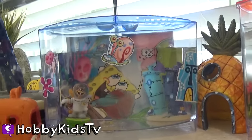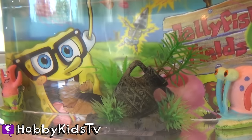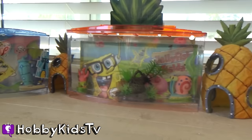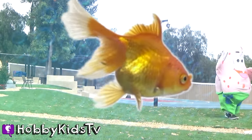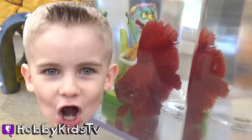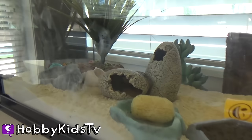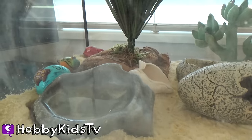Because these are all male beta fish, we separated them with Spongebob houses so they can't see each other, because beta fish will fight each other or it'll make them really anxious if they can see another male — that's why there are little Spongebob houses in between their tanks. What is your favorite fish — Hobby Bear's, Hobby Pig's, or Hobby Frog's? Make sure to leave us your comments! And if you haven't seen our hermit crab video, go to our channel Hobby Kids TV and find it — it's so cool!